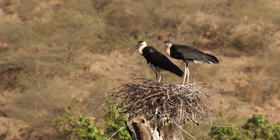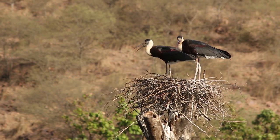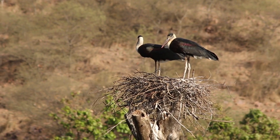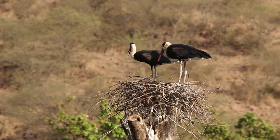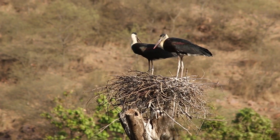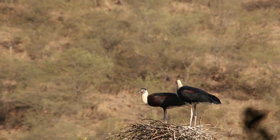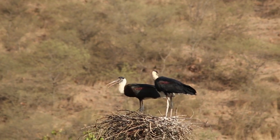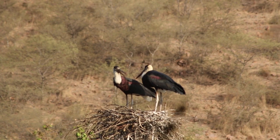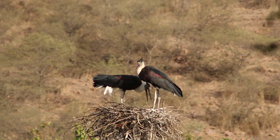Good morning, all my YouTube friends. Today I will show you a video about the Woolly-necked Stork, or White-necked Stork — how they breed and how they make the pair. You will see in this video all the activity: how they build their nest, how they breed, how they hatch their eggs. These storks mostly live in pairs.